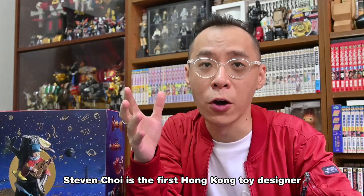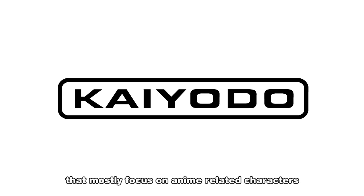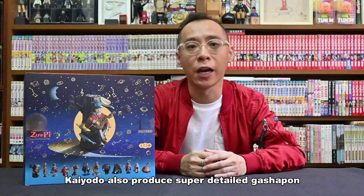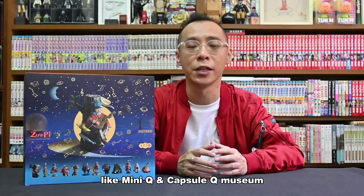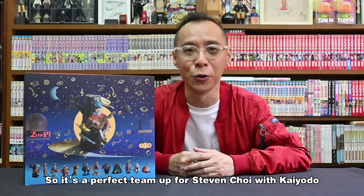Stephen Choi is the first Hong Kong toy designer that collaborated with Kyodo. Kyodo is a Japan toy company that mostly focuses on anime-related characters. Their most signature series is the Rabotech, a type of super articulation action figures. Apart from that, Kyodo also produced super detailed figurines like mini kills and capsule kill museum. So it's a perfect team-up for Stephen Choi with Kyodo.